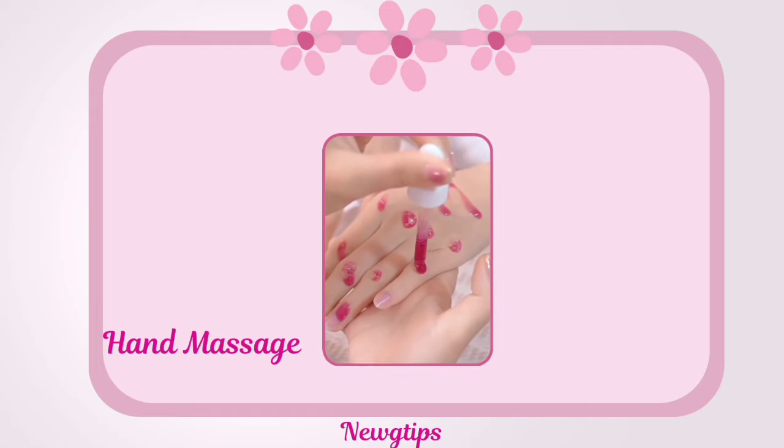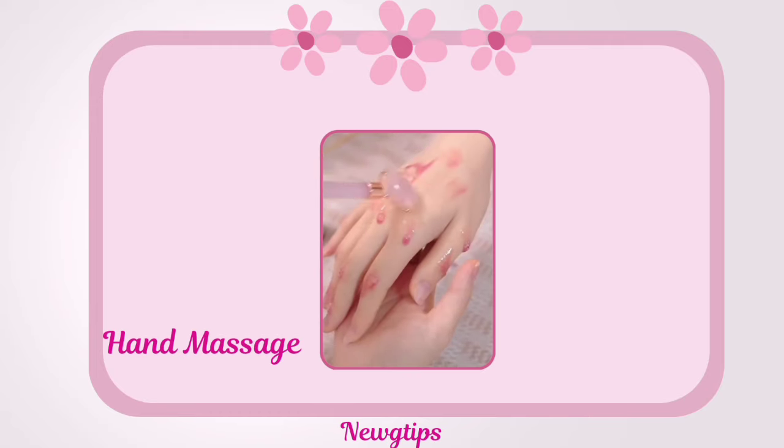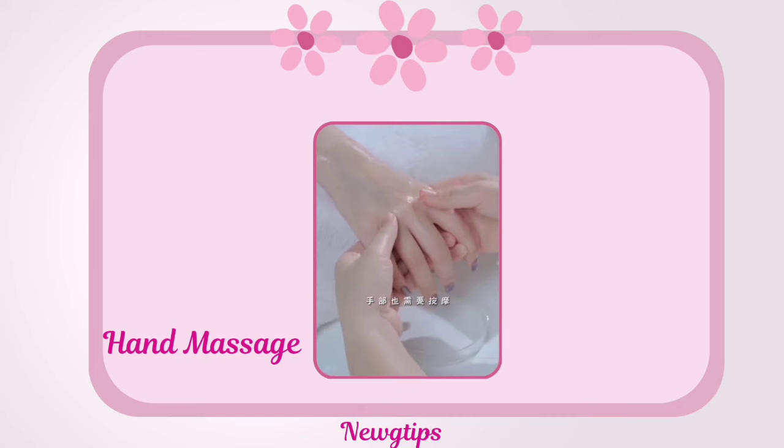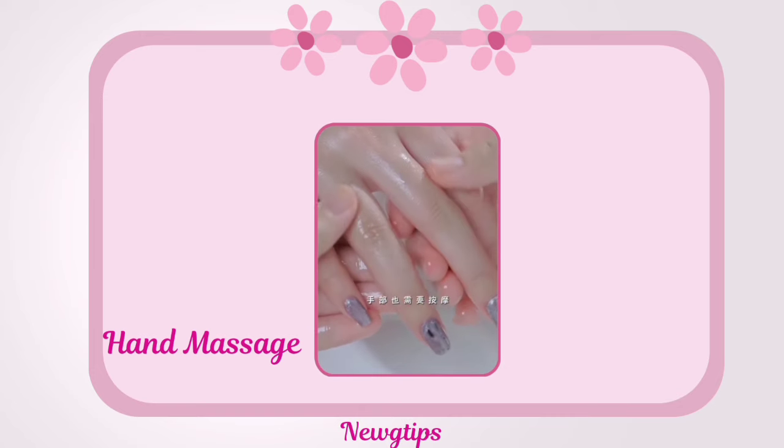Incorporate a brief hand massage into your routine to improve circulation and relax tense muscles. Use a nourishing hand cream or massage oil for added hydration and relaxation.